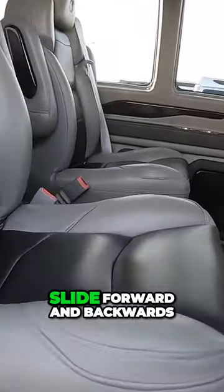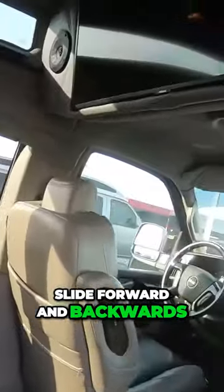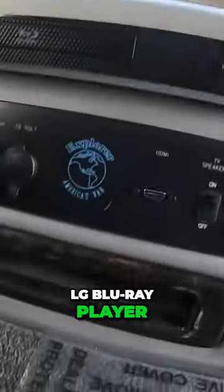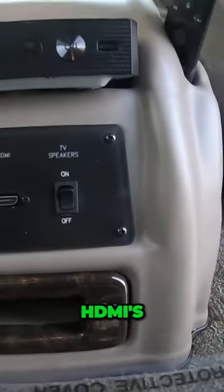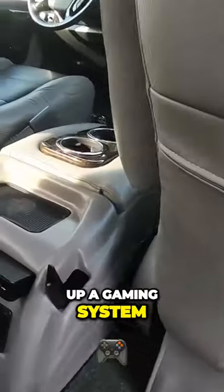The seats also swivel and recline, and slide forward and backwards. There's a Samsung Smart TV, LG Blu-ray player, power outlets, HDMIs — all that if you want to hook up a gaming system.